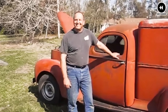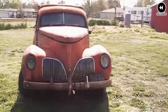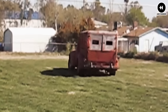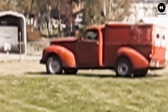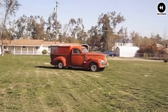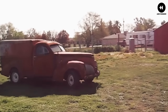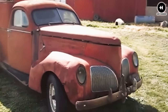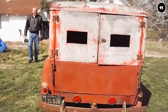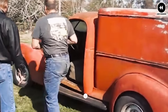Despite its many virtues, the Coupe Express faced challenges in the marketplace. Its unconventional design and higher price tag compared to traditional pickups made it a niche product, limiting its appeal to a select group of buyers. Despite its relatively short production run, the Studebaker Coupe Express left a lasting legacy — its innovative design and blend of style and utility paved the way for future generations of trucks, and it remains a cherished icon of automotive history.